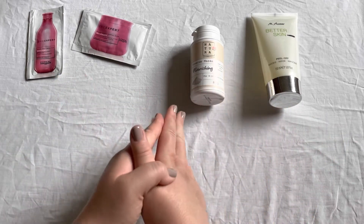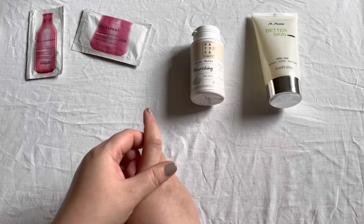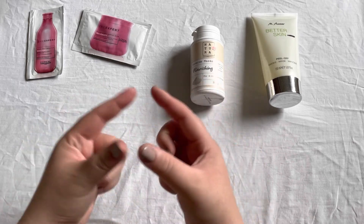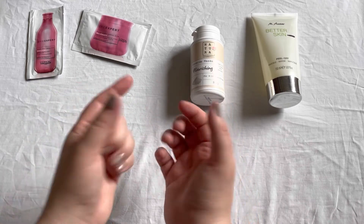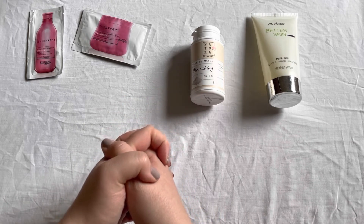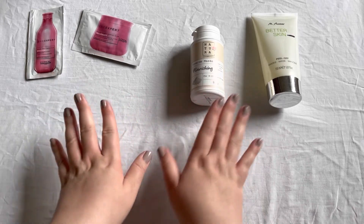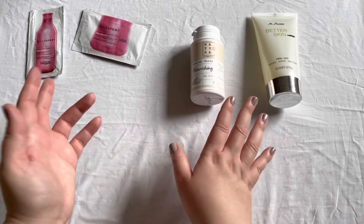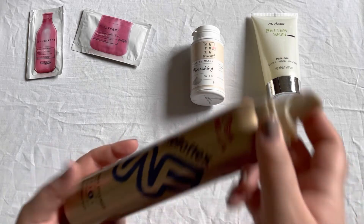Then there were three more items I gave away: a peeling cloth, a self-tanner as a one-time use sample, and the Revive the Loop Perfect Tint Concentrate. I don't really remember any of these — maybe I used the tanner — so let's just move on.